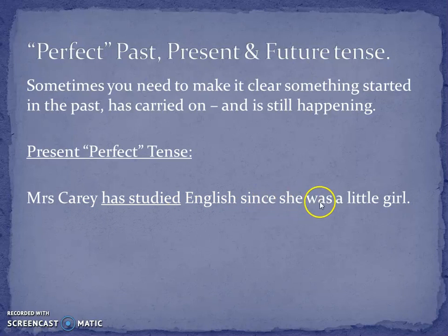Mrs. Carey has studied English since she was a little girl. It means that I am still learning about English and still working with that subject, but that I didn't start just now. I've been doing it continuously since I was a little girl. And it's that word 'has' that makes it the perfect tense.